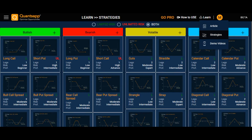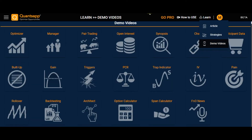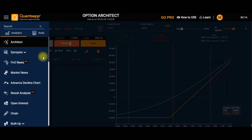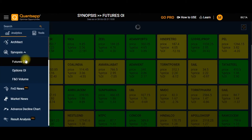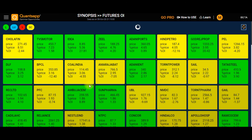After understanding the concepts in the Learn section, go to the tools and features section. The first tool is Architect, where you can design and test your strategies. Next is the Synopsis tool. The first option within Synopsis is Future OI — a heat map where you can scan stock futures and index futures based on long build-up, long unwinding, short, and short covering.